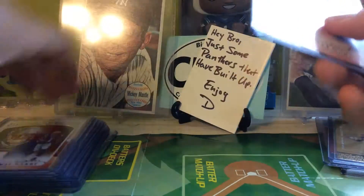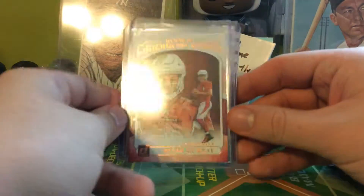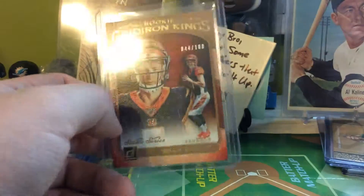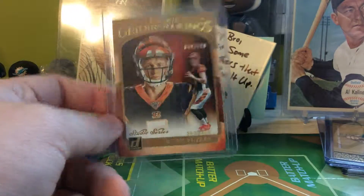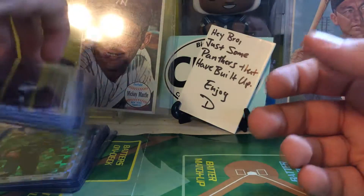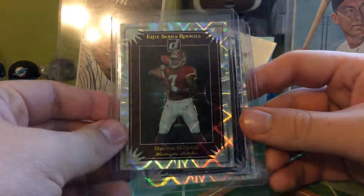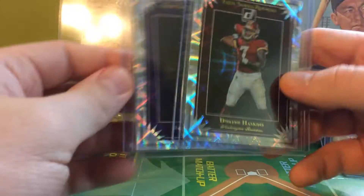Here are the Gridiron Kings rookies. I got three, so five total. Obviously the good one — Kyler Murray — and Akil Harry. Out of a hundred, the Studio Series of Ryan Finley. A couple of Elite Series rookies — the second big one, Dwayne Haskins, and a nice Marquise Brown.